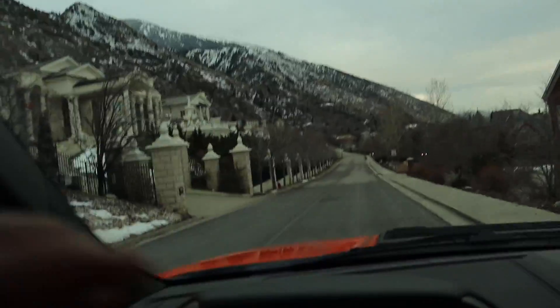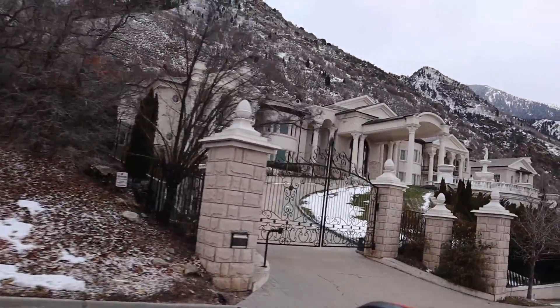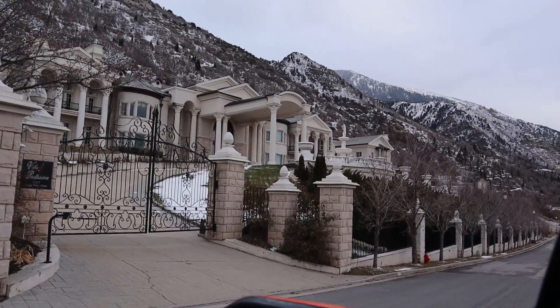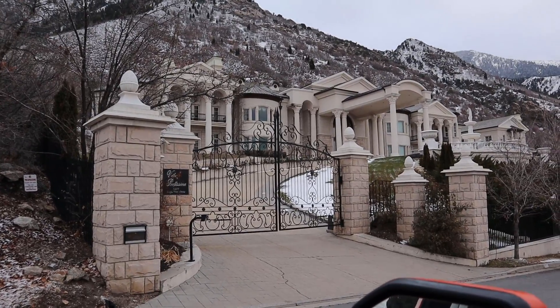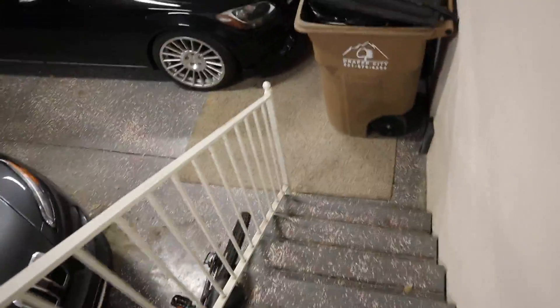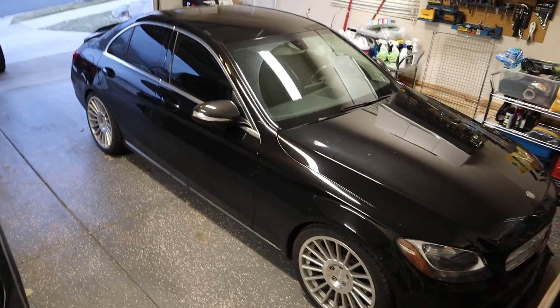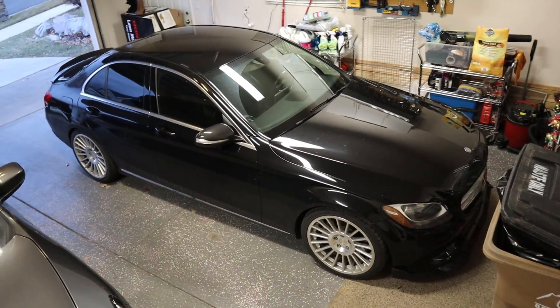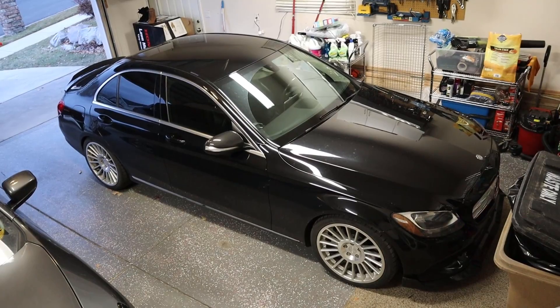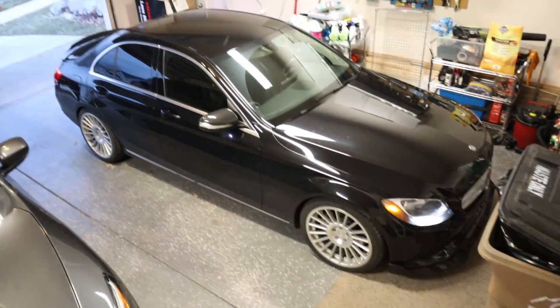Look at this — this whole street block, all the way down, it's all one house. The most ridiculous thing I've ever seen — just absolutely massive. Only in Utah do you get something like this. We kind of got a new car, so we've got to open up the garage so I can show you guys. Got the raptor right there, and this is my friend's Mercedes — let's go inside and start it up. I love the wheels he's put on it, they look really good.